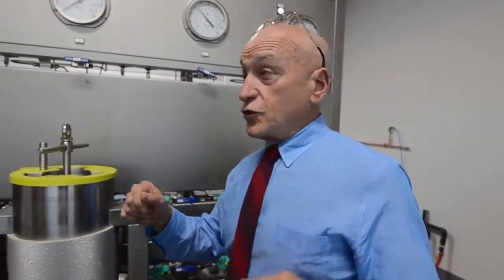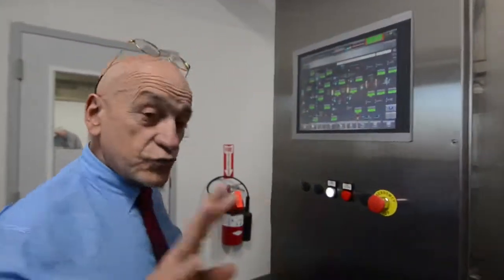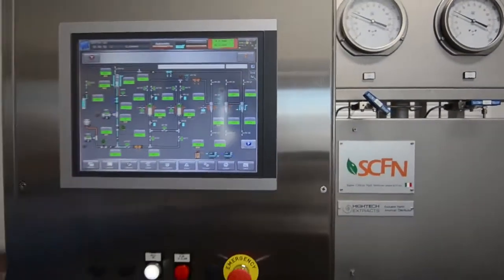So what I want you to do is come over here. You want me to run it? Yeah. I want you to press that button there — the start cycle button. All right. Done.